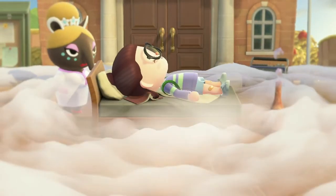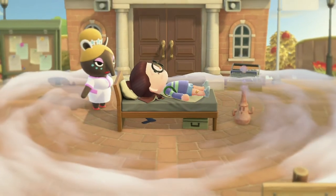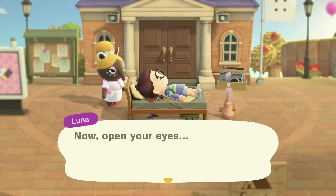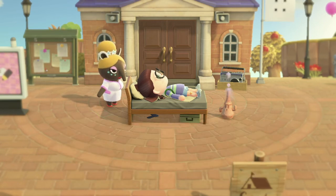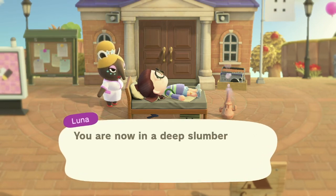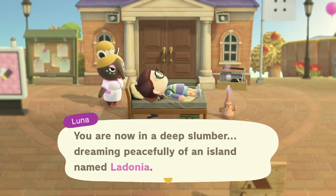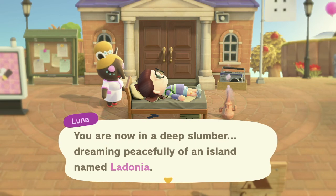Hey everyone! Welcome or welcome back to my channel. My name is Ronnie and today we are going on an island tour of Ladonia. I am so excited to tour this island — it's just gonna be good. If you'd like to follow along, I'm going to show you the map here in a second. I'll show you the dream address. This island is by Jacob and it is a kidcore island, so I'm just so excited to be seeing this island.